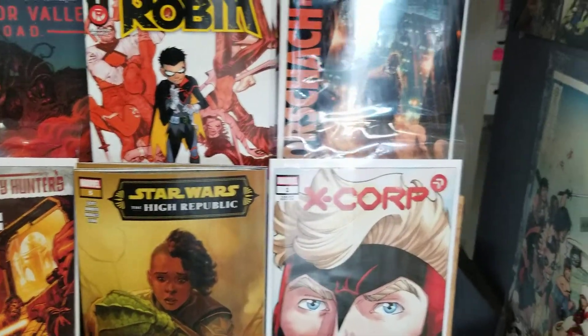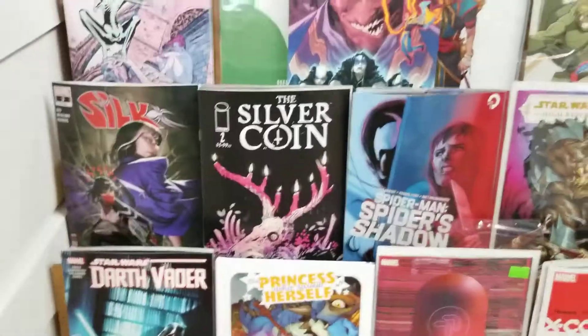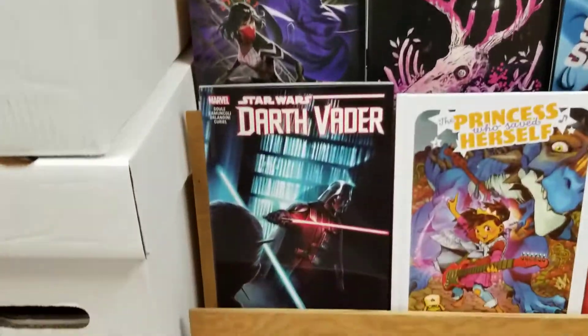We've also got Silk, Silver Coin, the What If storyline of Spider-Man, Star Wars: High Republic with the new Star Wars banner event, the Bounty Hunters War, and X-Corp — which is for sure the last number one of this week and is part of the new X-Men books.